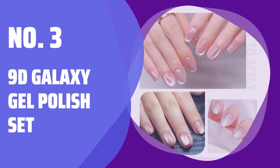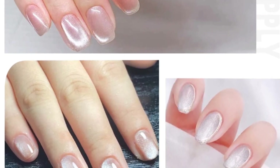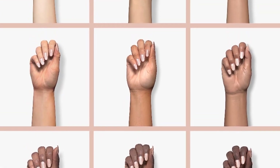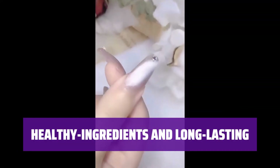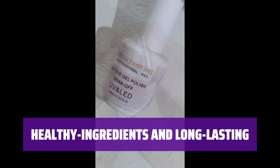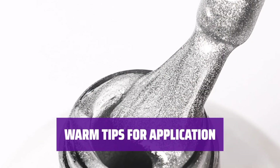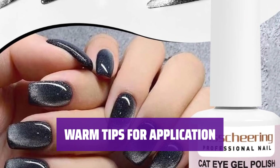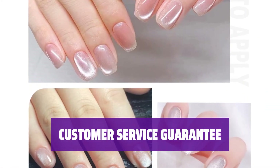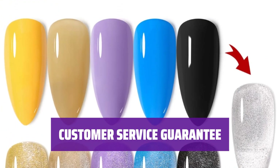Number 3: 9D Galaxy Gel Polish Set. Experience the mesmerizing chameleon colors and cat eye effects — watch as they transform in different lights and angles, creating a stunning visual display. The gel polish is formulated with healthy ingredients, ensuring it is non-toxic, low odor, and gentle on your nails. With proper application, enjoy up to 2 weeks of vibrant color. Mastering the application of the 9D cat eye gel nail polish may require some practice — watching tutorial videos is recommended for best results. For any issues or concerns, the dedicated customer service team is available, with your satisfaction as a priority.